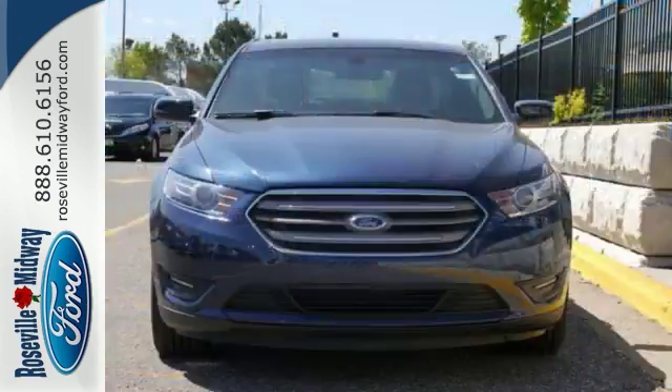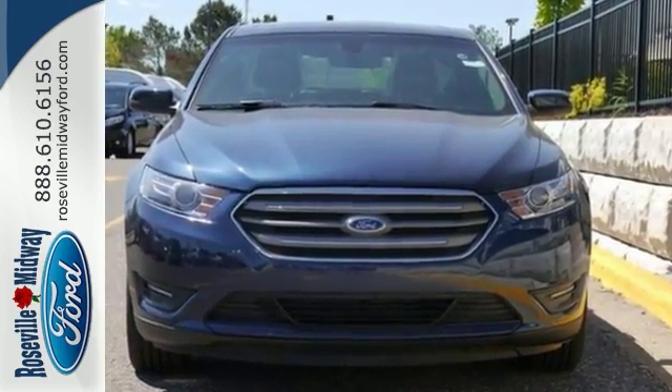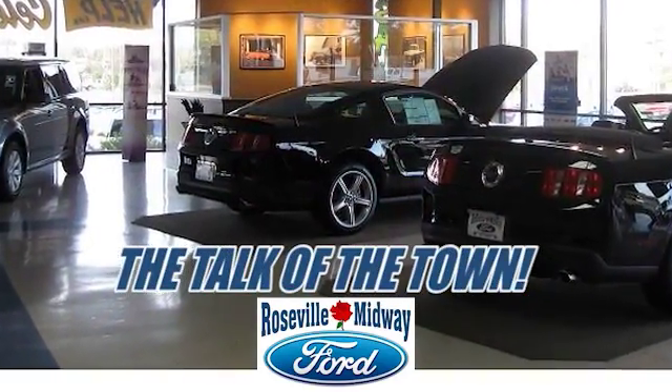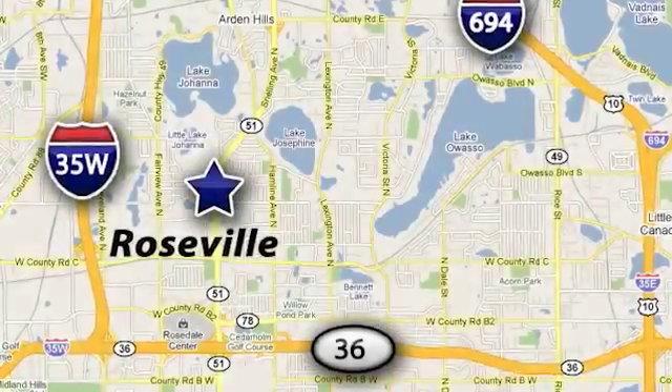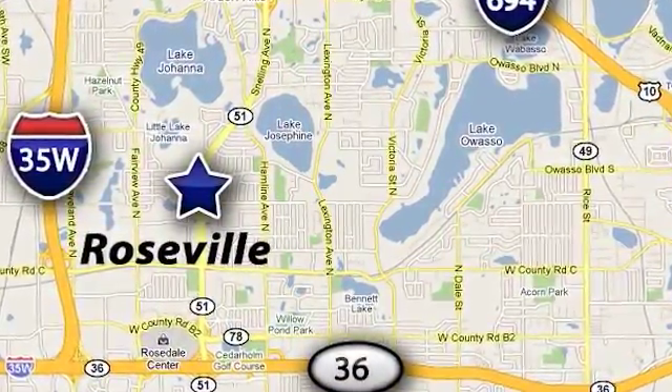Come on out and take it for a test drive today. You won't regret it. Roseville Midway Ford, the talk of the town. Call or stop in today. We offer the full lineup of Ford vehicles. We are conveniently located at 2777 North Snelling Avenue in Roseville, Minnesota.